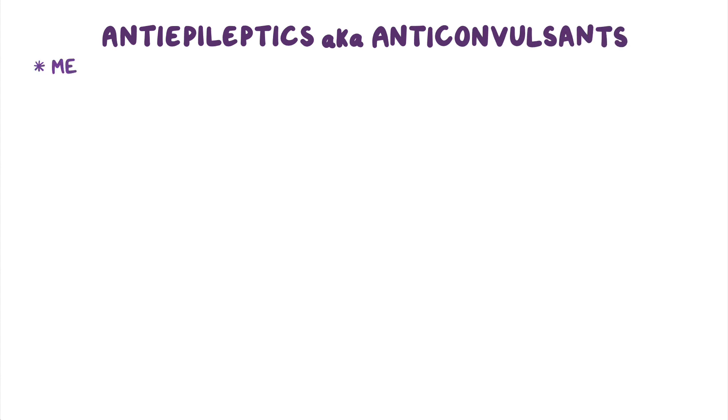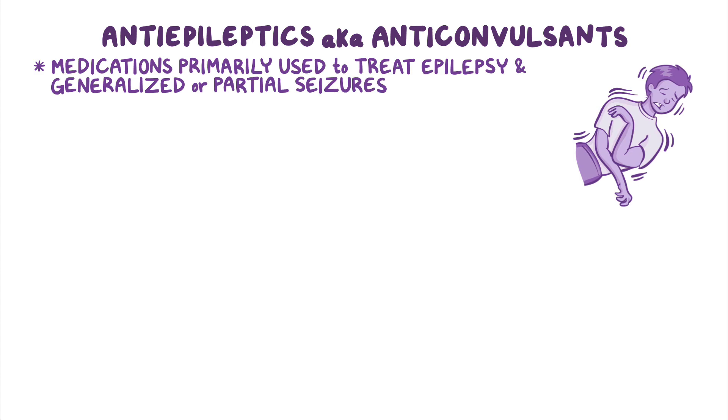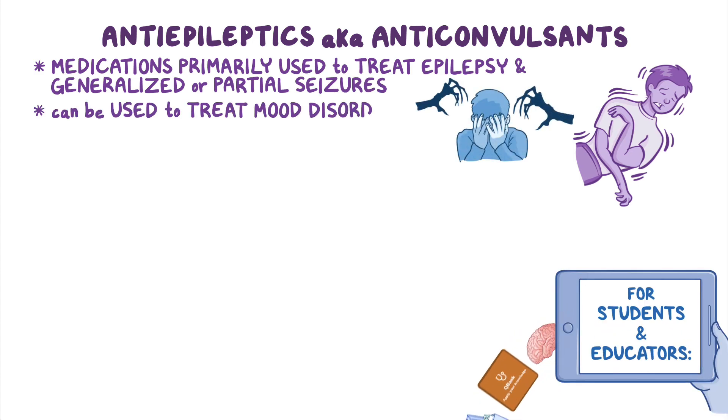Anti-epileptics, also known as anti-convulsants, are medications primarily used to treat epilepsy as well as generalized or partial seizures. On rare occasions, these medications can be used to treat mood disorders.